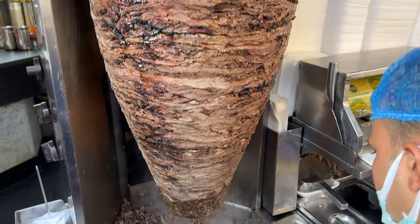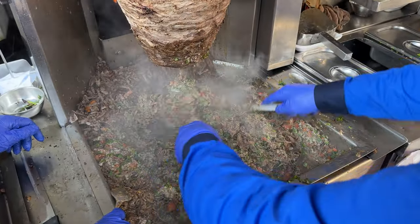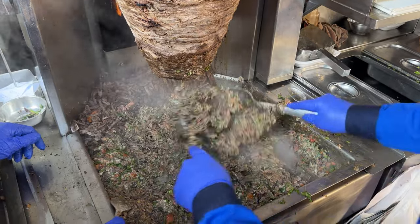Bismillah guys. The first thing you feel is the delicious meat, and there is so much tahina. Tomato, coriander — it's a perfect blend. The shawarma is not spicy at all and it's so delicious.